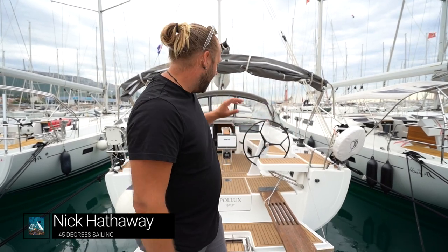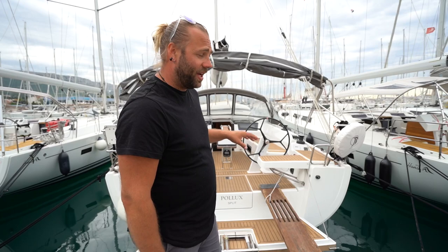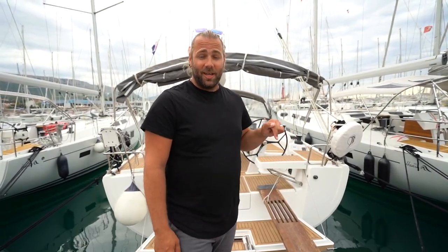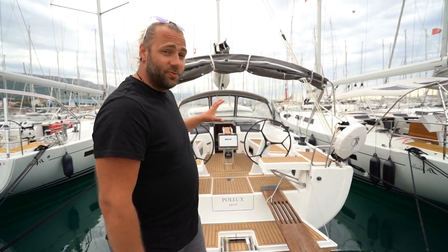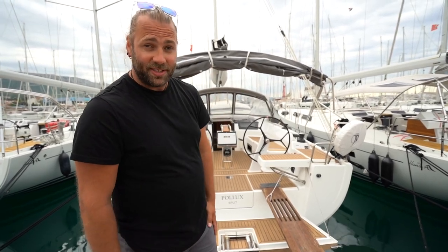Hey everyone, welcome back to the channel. It's Nick here, 45 Degree Sailing, and today we're going to do a quick review of the Hansa 418. This is the 2019 model called Pollux, currently in charter with Croatia Yachting — I'll link Croatia Yachting below if you want to charter this vessel. Really, really nice, well-equipped boat with performance sails. Let's have a look and see how she runs.